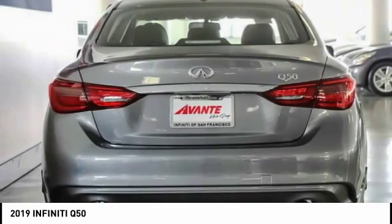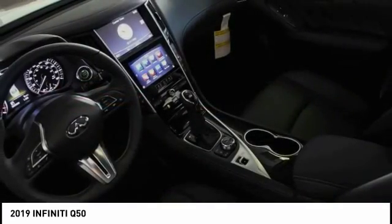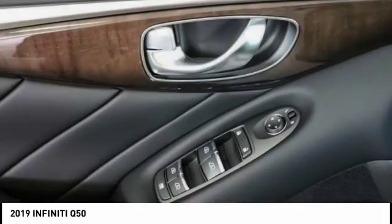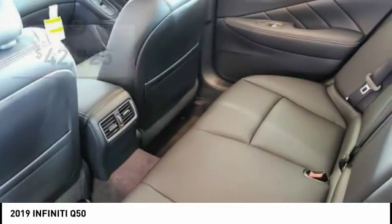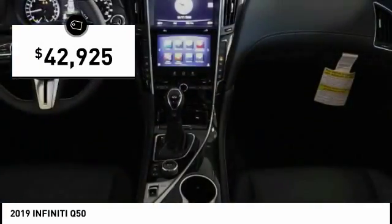The engine block is crafted out of aluminum alloy to help reduce weight and increase responsiveness, giving you incredible power and a truly thrilling drive, and is priced below $45,000.